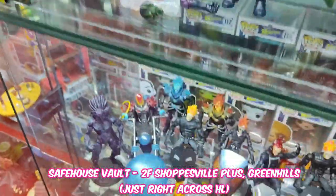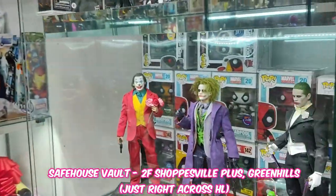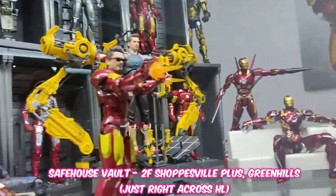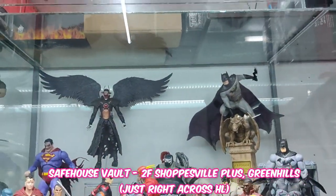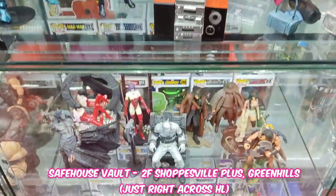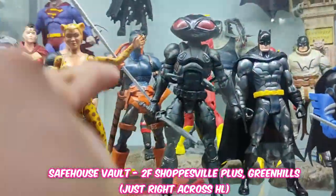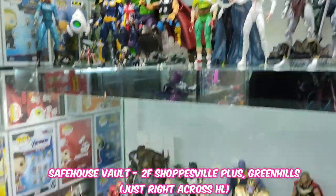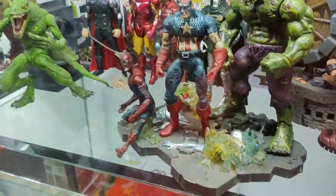Ang ganda ganda guys — visit kayo dito, second level lang siya ng Shopsville Plus, para sa aming mga toy collectors. They will open the sun rain — this is the Golden Square.